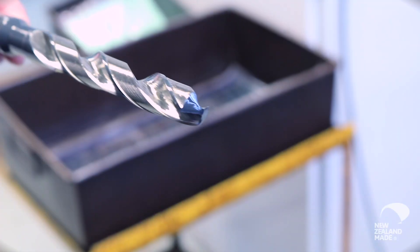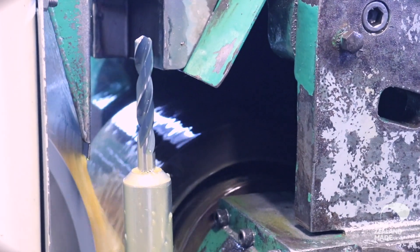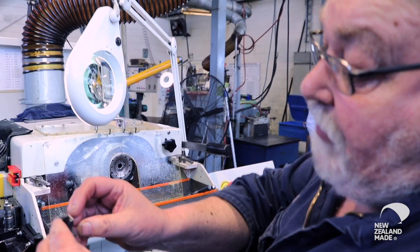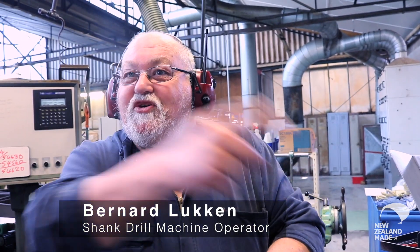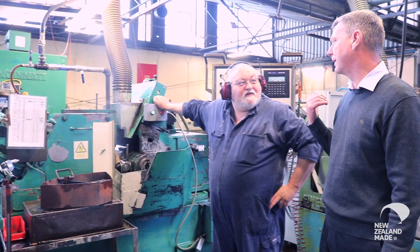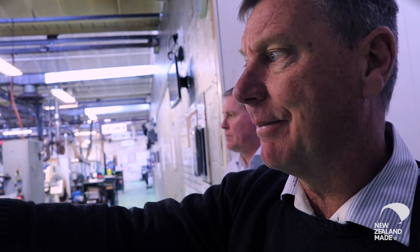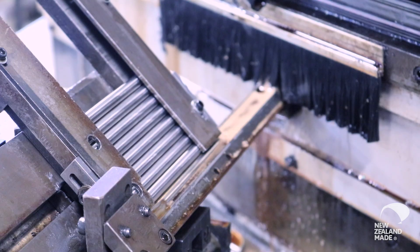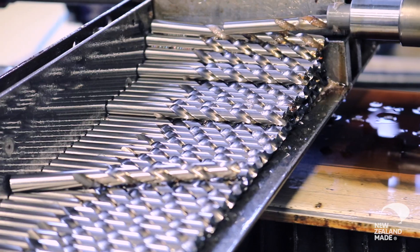We've got 16 machines like this. The cutting edge is straight and there's no chip or mark in it. About 500 today. The operations are: grind the flute, grind the final diameter, grind the clearance, and then we sharpen. When you separate the operations like this you can get good cycle time.